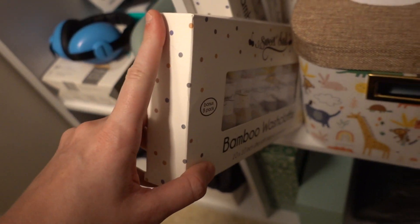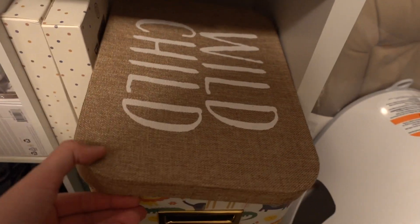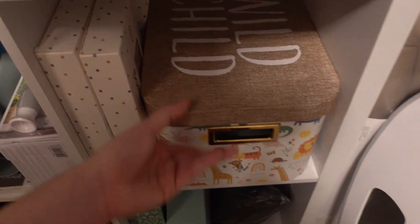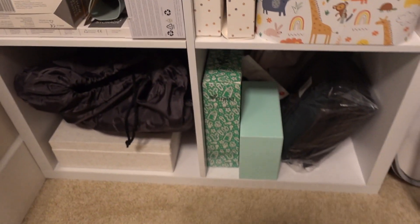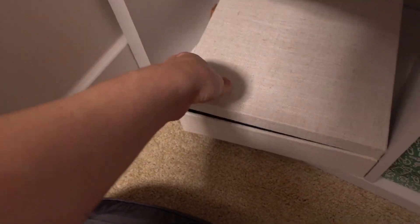Over here we have some baby washcloths — I actually need to wash those. In this little bin that says 'Wild Child,' we have all of his bath stuff, so we'll just carry it to the bathroom when we're ready to give him a bath. Down here we have a little portable high chair, which we won't be using for a while. And then there's this little box I surprised Jordan with — our pregnancy tests. And that's the closet.